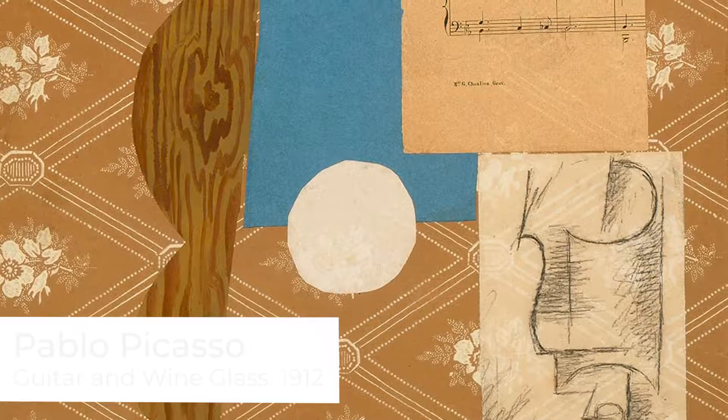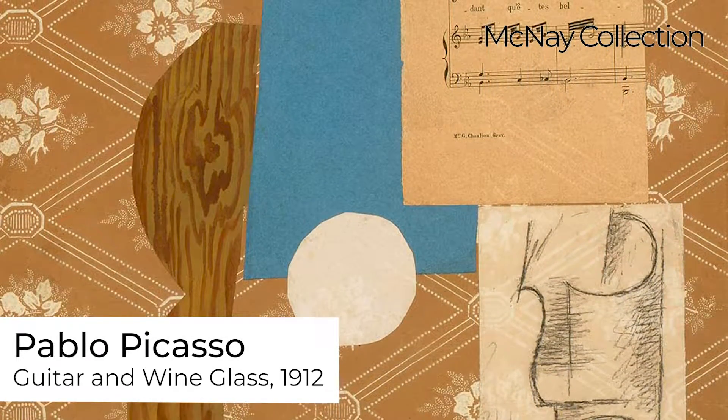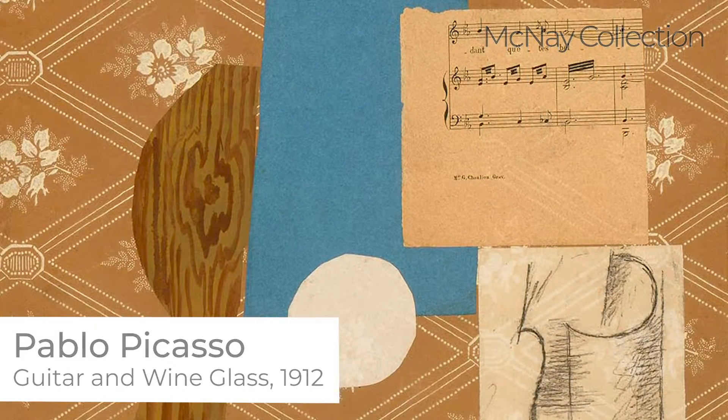Kelly's work comes out of a long tradition of collage in the 20th century, and the McNay is fortunate to have one of Picasso's earliest collages in our collection. It's something the McNay has been very interested in, and it kind of brings us full circle to see an artist like Kelly, a younger artist, who's still using the techniques of collage but using them in a very original and interpretive way.